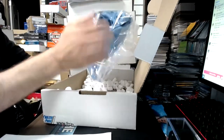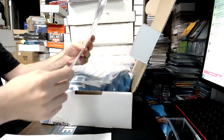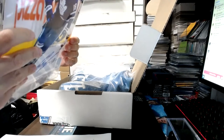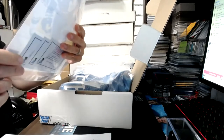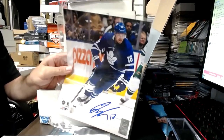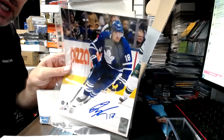Looks like a KC Royals jersey, so I don't know who that is. We have an autographed Leaf — Andreas Janssen, Toronto Maple Leafs, eight by ten. So the letter J goes to Stu Schwader. You get the eight by ten, Stu.